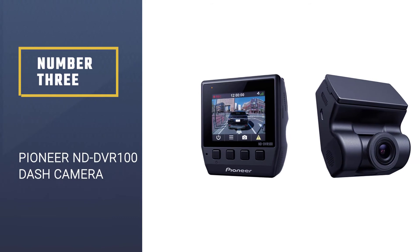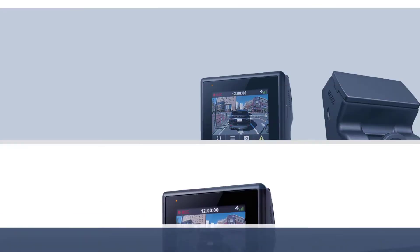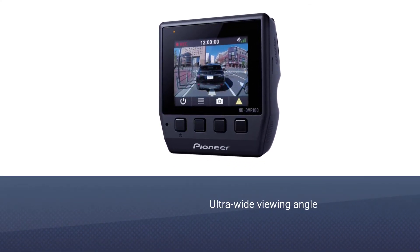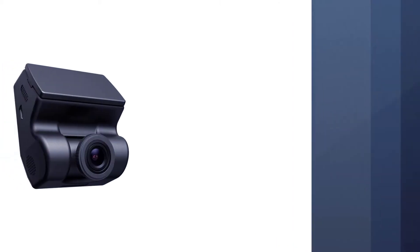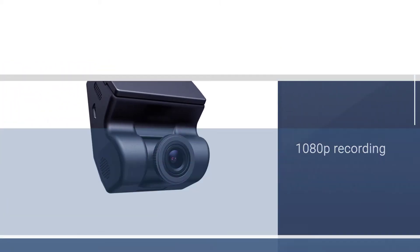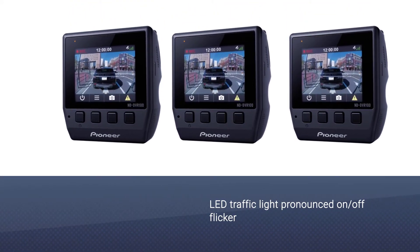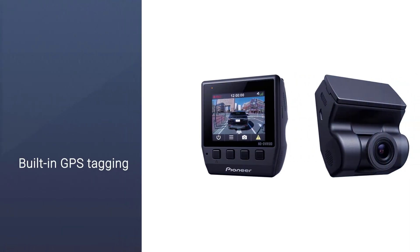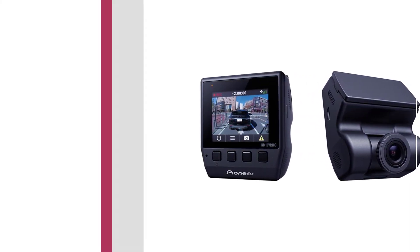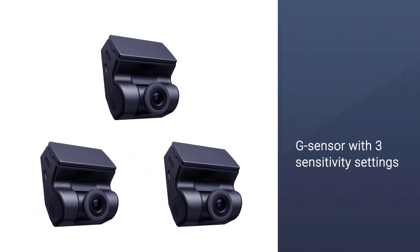Number 3: Pioneer ND-DVR100 Dash Camera. The camera does all the basics — driving and parking modes, ultra-wide viewing angle, and 1080p recording — plus a couple of tricks. It has an odd frame rate of 27.5 frames per second when recording, tuned to make sure it never misses the state of an LED traffic light, which has a pronounced on, or flicker other cameras might record as no signal at all. Built-in GPS tagging makes sure the footage you are recording will have time and GPS location embedded if you ever need video evidence.